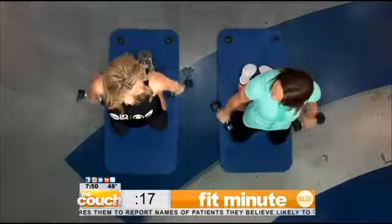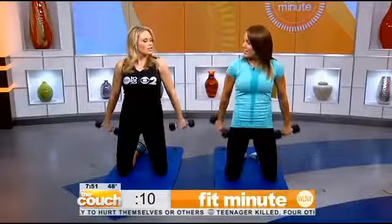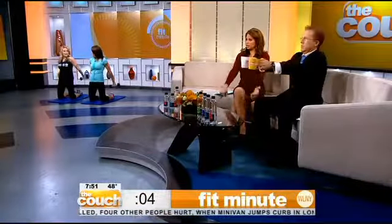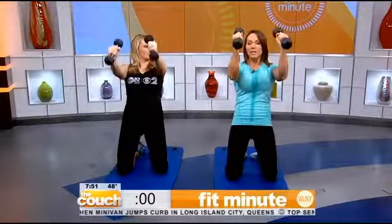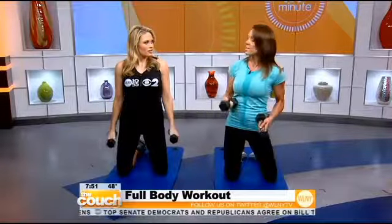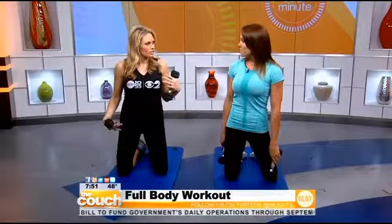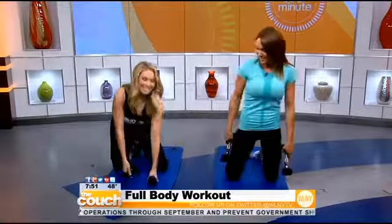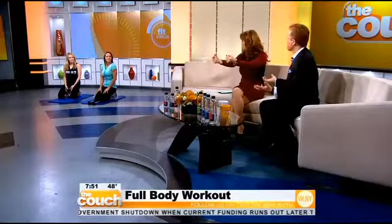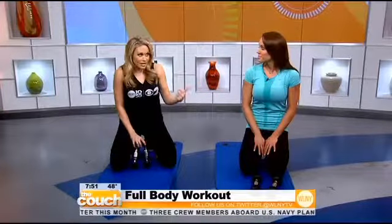We're working everything — triceps, biceps, front of the arms, the back, the legs — a full total body workout. I really feel it! It's not super high impact as we talked about, but I'm definitely feeling it. It keeps you motivated, it's not boring, it's working the entire body. Definitely a great exercise for what your body's going through. You never get bored — it's working everything, including weight management and energy.